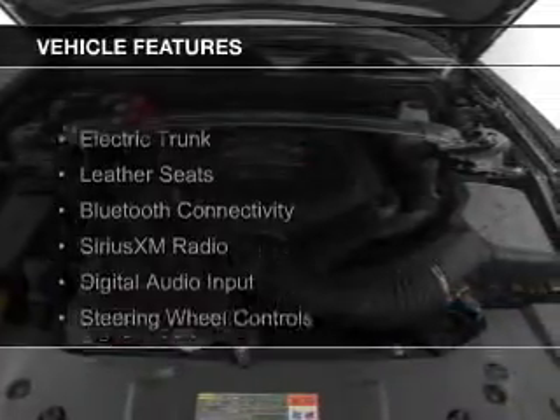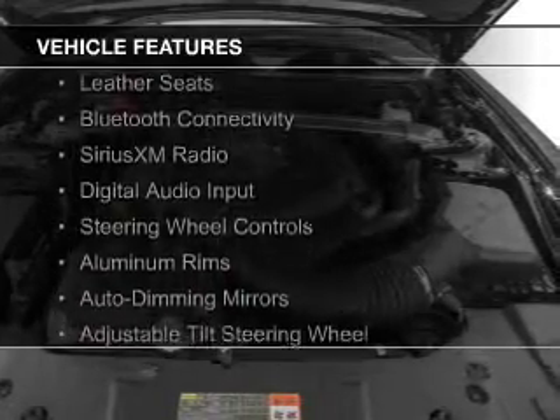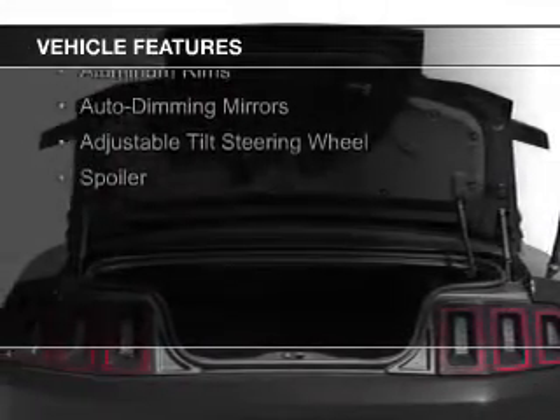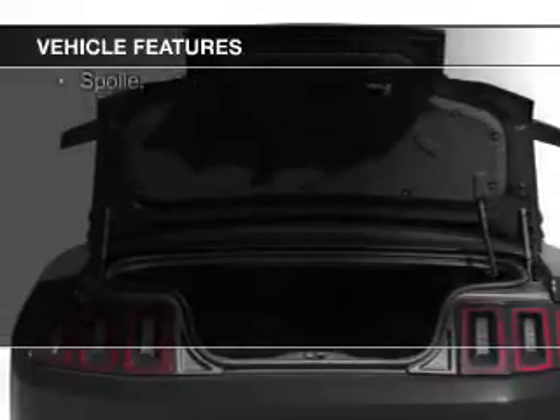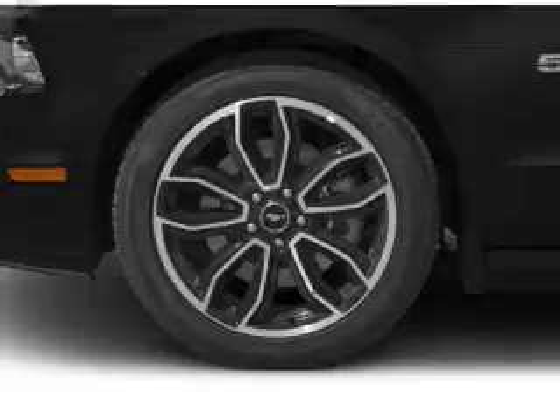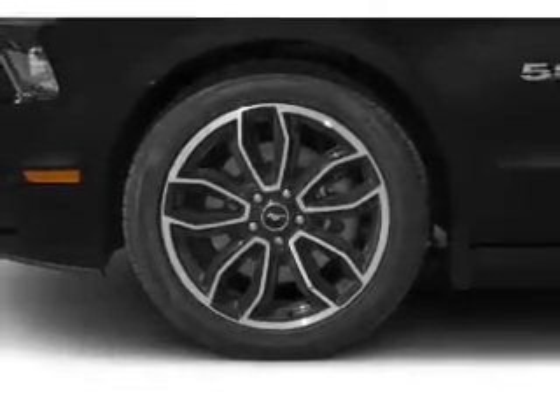The features include electric trunk, leather seats, Bluetooth connectivity, Sirius XM satellite radio, digital audio input, steering wheel controls, aluminum rims, auto-dimming mirrors, an adjustable tilt steering wheel, and a spoiler.